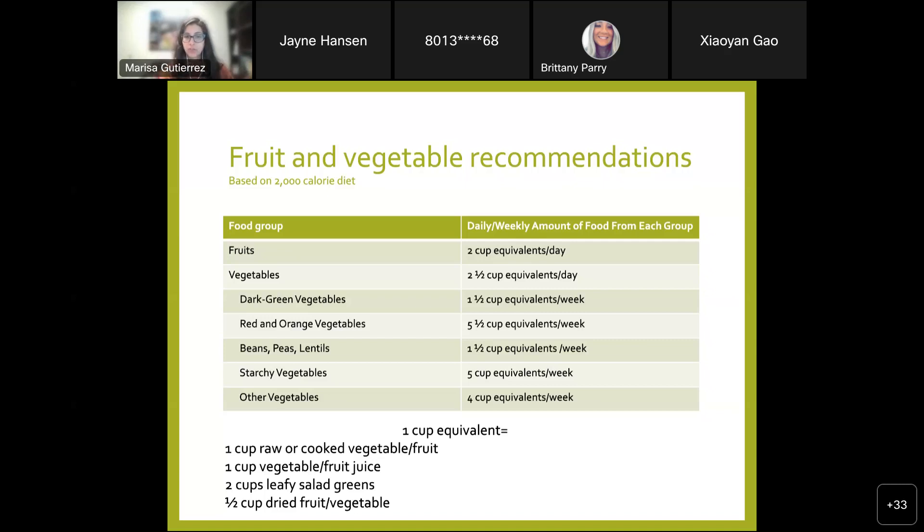Some examples of each subcategory: dark green vegetables include beet greens, bok choy, broccoli, chard, kale, mustard greens, and spinach. Red and orange vegetables include carrots, red and orange bell peppers, tomatoes, sweet potatoes, and winter squash. Beans, peas, and lentils includes chickpeas, black beans, kidney beans, and edamame — but not green peas or green beans. Starchy vegetables include cassava, corn, jicama, white potatoes, and yam. The 'other' category is a large catch-all including cucumber, cauliflower, celery, mushrooms, and onions. Just something to keep in mind as we talk about fruits and vegetables going forward.